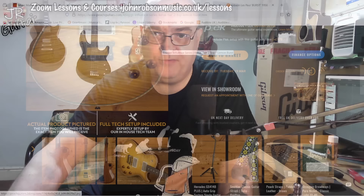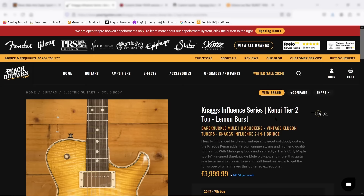Let's have a look and see what's next — one of these. That guitar you briefly saw in the thumbnail is a Nags Influence Series. I'm not sure if it's the Kenny model, but what a beautiful looking guitar.